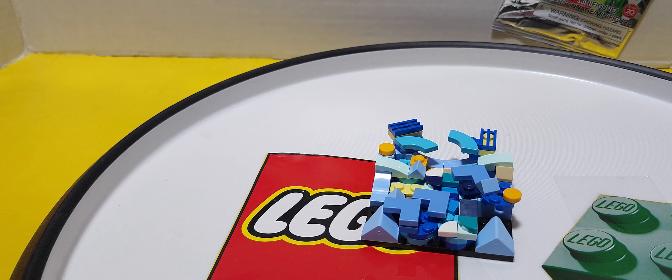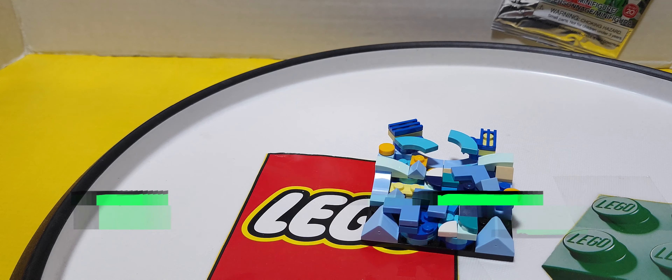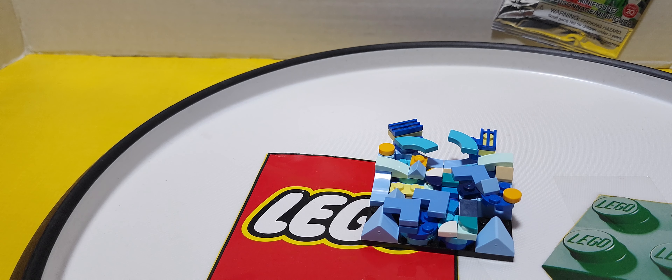You can share your build on Instagram by tagging LEGO and including this hashtag, which is showing on the screen now, for a chance to have your masterpiece inspire an exclusive installation at MoMA. This contest runs until the end of June, June 30th.